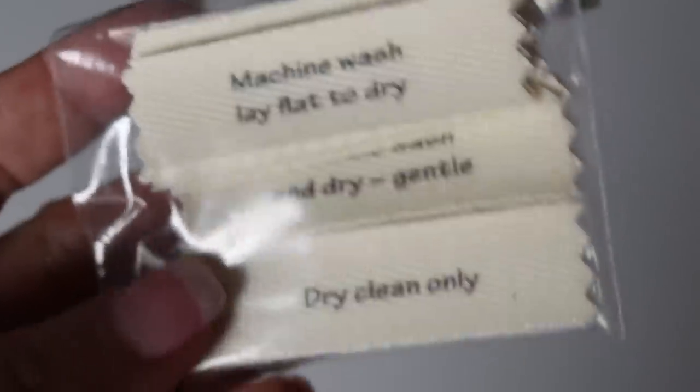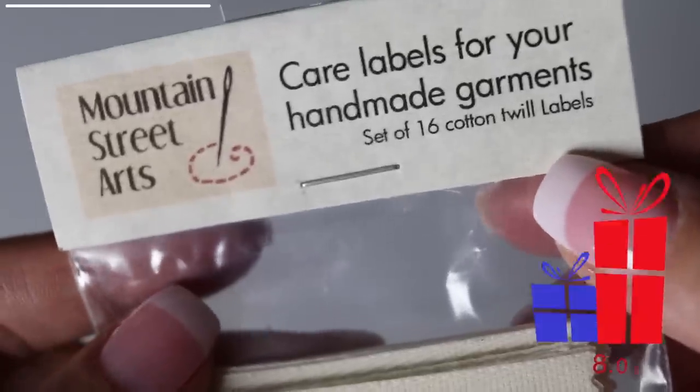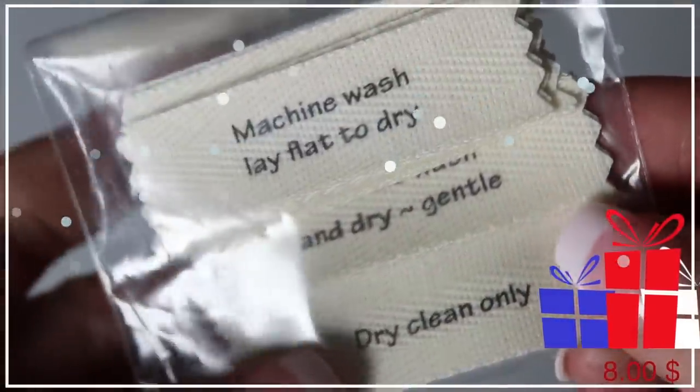Another gift idea: handmade labels or tags. When you make something handmade for somebody — a sweater or anything — it's really nice to have little tags you can sew on or iron on that say 'made with love' or 'handcrafted for you.' That is a very nice touch. There are places where you can also customize them, like adding a crochet design.